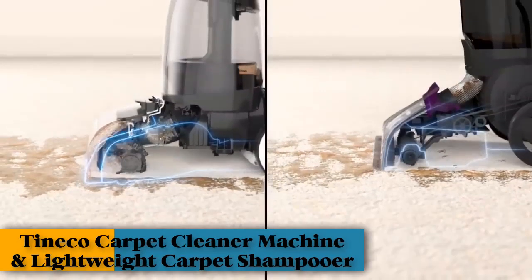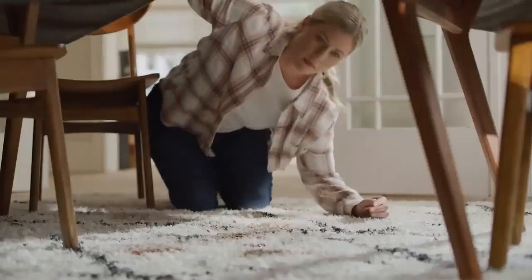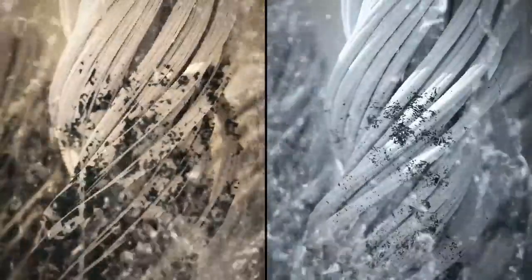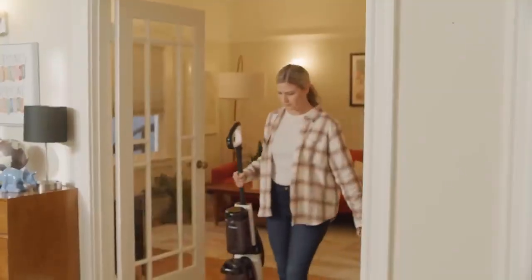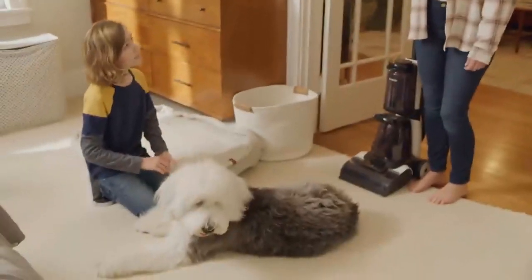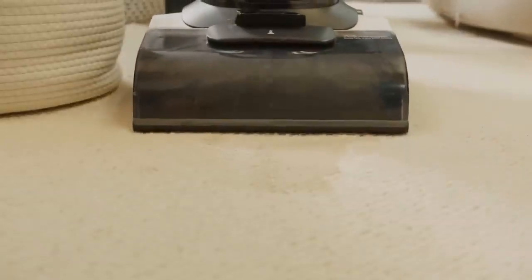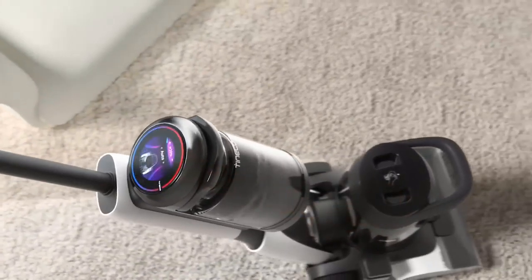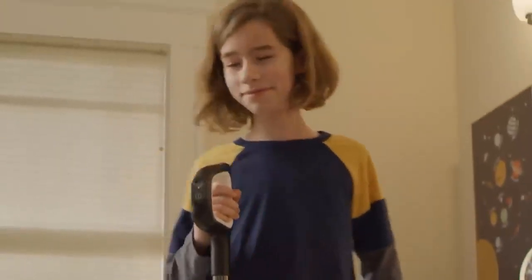4. Tineco Carpet Cleaner Machine and Lightweight Carpet Shampooer iCarpet Portable Upholstery Spot Cleaner. Another excellent pick and all-time standout among the 55 carpet cleaners we've tested, the Tineco iCarpet is a sleek and easy-to-use machine that exceeded all our initial expectations. Upright carpet machines are cumbersome in general, but this one is more streamlined than most. It lifted roughly 90% of both fresh and set-in coffee and wine stains, though struggled a bit more with set-in dirt. The overall performance is very impressive — the rug even felt softer and cleaner afterward, and the included solution had a subtle detergent smell.